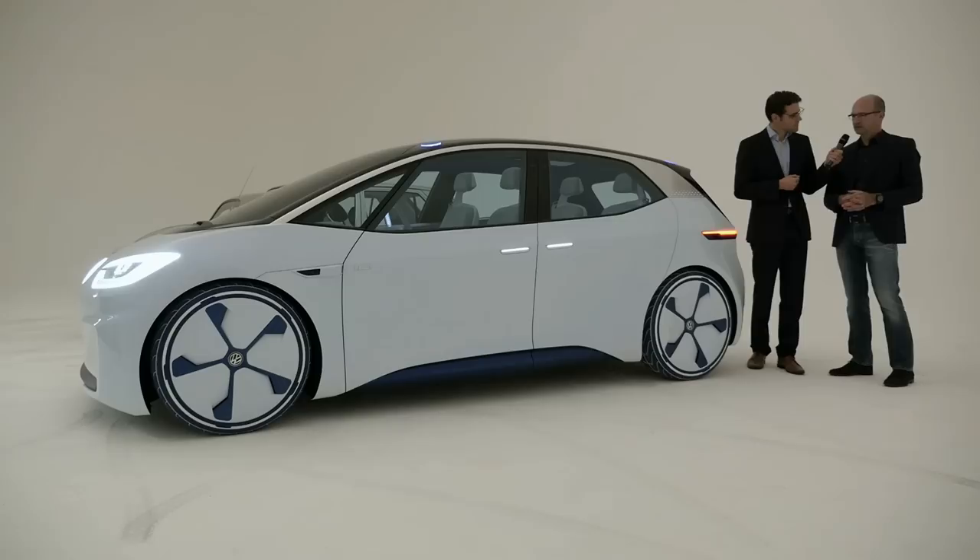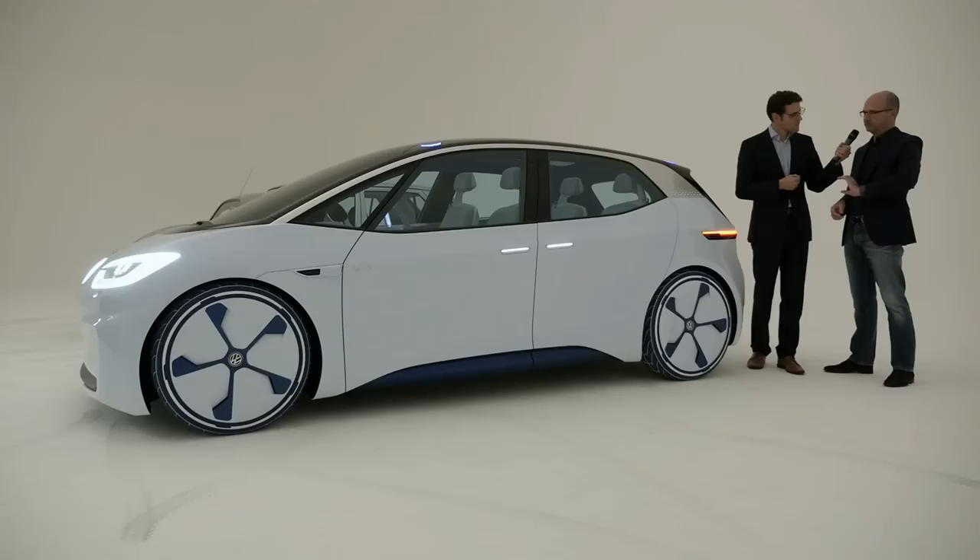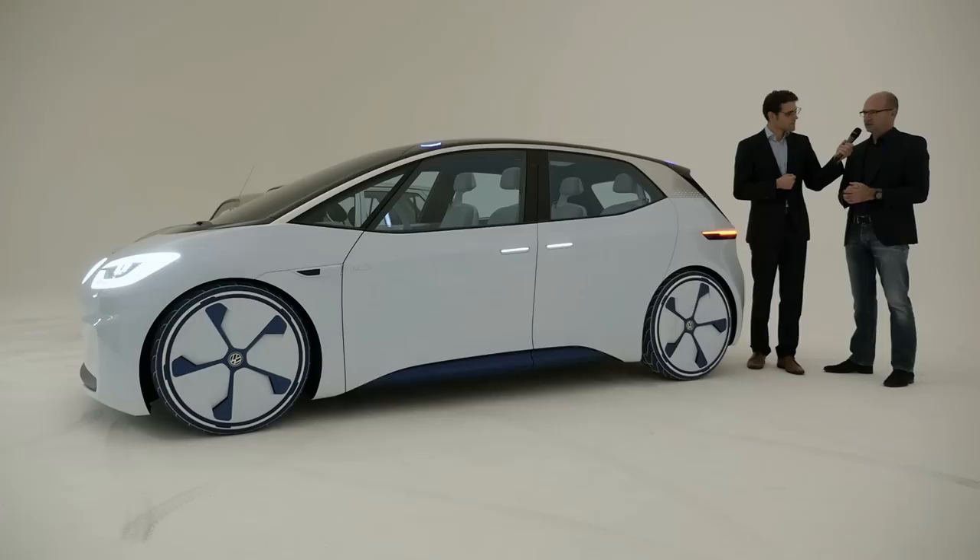Absolutely. Now the energy — the battery is a large part of the platform. It's a flat unit that sits between the wheels, and the engine is again in the back, like it was in the Käfer. So the weight distribution is perfect, you have a low centre of gravity, and driving will definitely be fun.